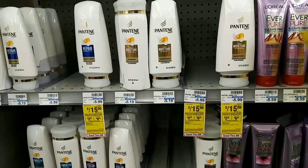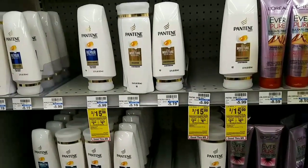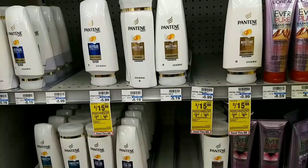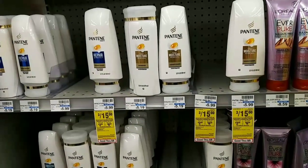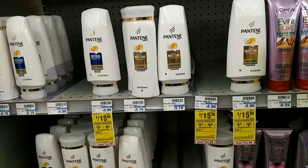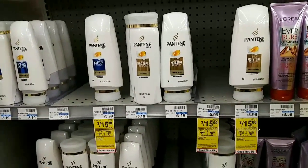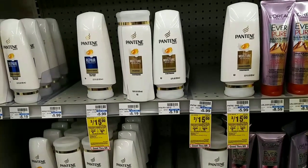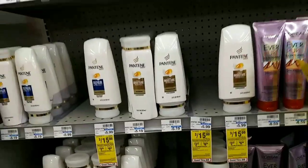The next thing we're going to pick up is the Pantene — they are three for $15. I have a $4 off of $20 coupon I plan to use, five $1 off three coupons from insert cards, a $2 off CRT, a four for $14 deal, and a $5 off three digital is also applying.